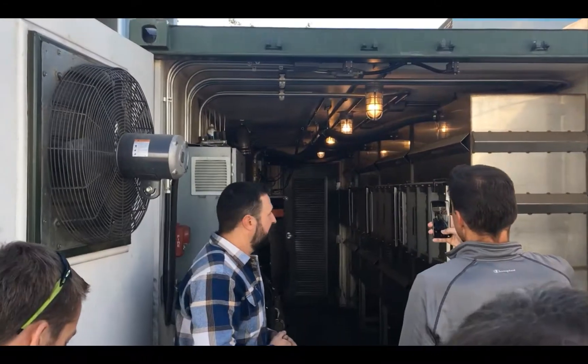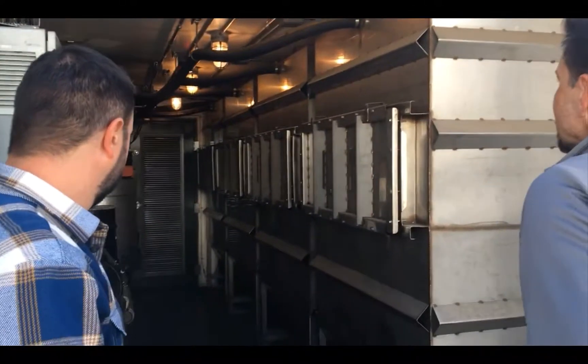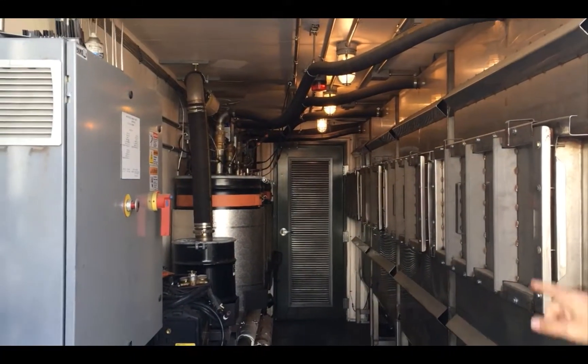This is the gas cleanup module. You can see the filter canisters and cells that receive the cooled producer gas from the gasification module and remove fine particulates and impurities from the gas stream.